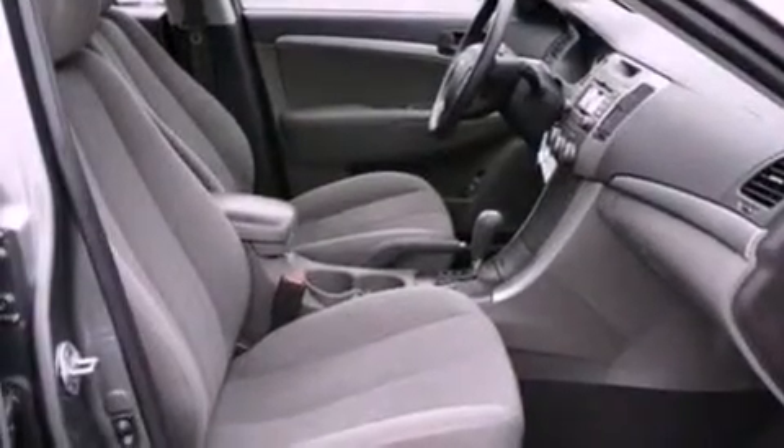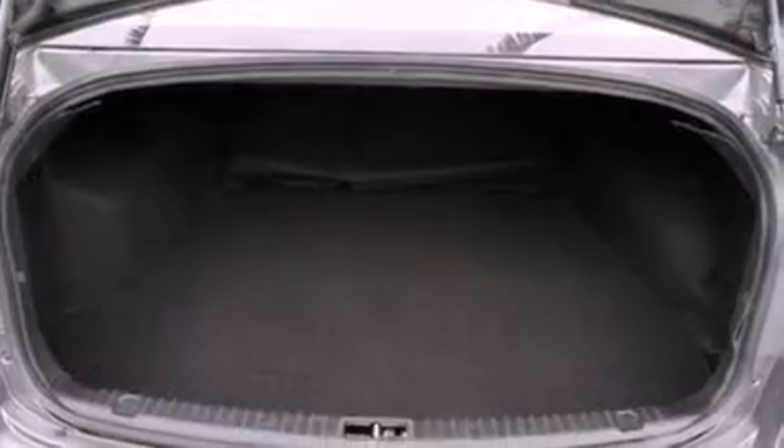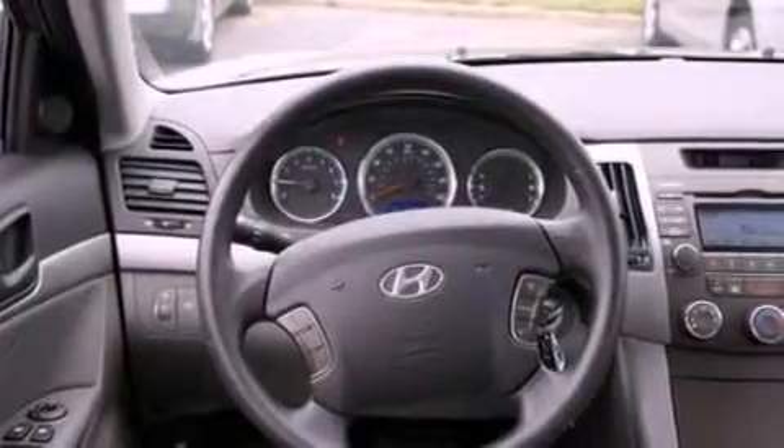Its top features include heater vents for rear-seated passengers, cruise control, heated side-view mirrors, XM satellite radio, a double wishbone independent front suspension, a four-wheel independent suspension, a security system, a low-tire pressure indicator, keyless entry, and this vehicle has fewer than 46,000 miles on the odometer.